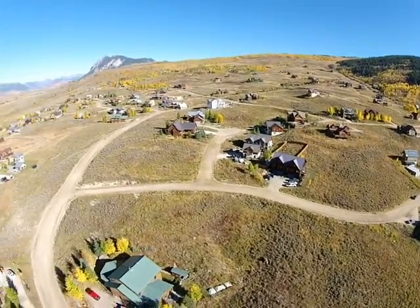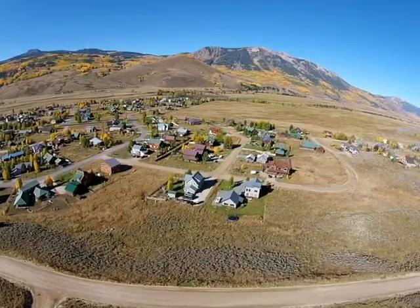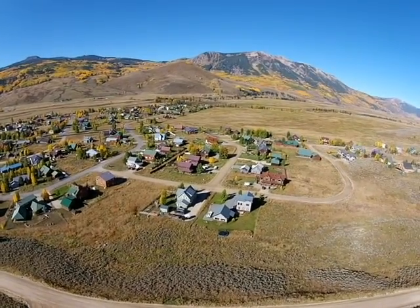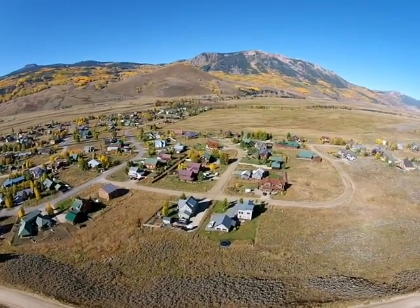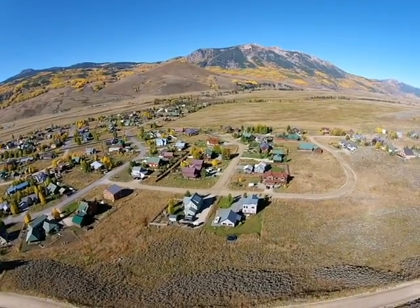There are lots of great lots in this area. The lots are still quite reasonably priced, and you can build a house for a lot cheaper than you can in town. Great views, and some of these lots are located on hillsides with terrific aspects. Thanks for watching today.